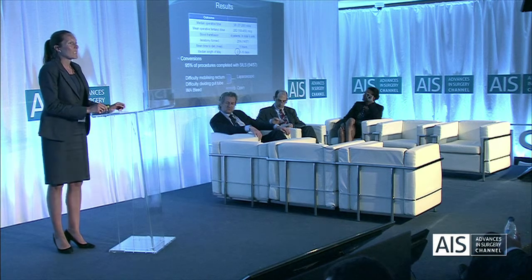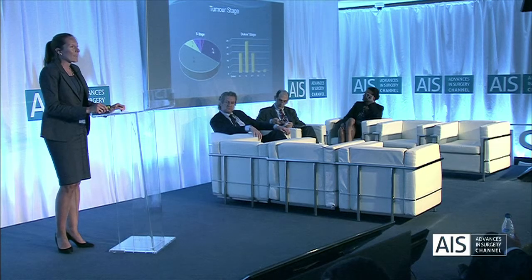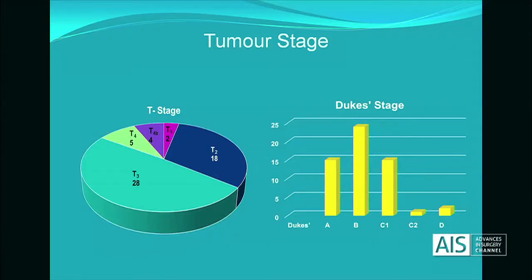95% of procedures were performed with SILS. There were three conversions — two to laparoscopy and one to open. There was a variety of tumour stages, but these weren't all necessarily small early tumours; the majority were T3 and Duke stage B.